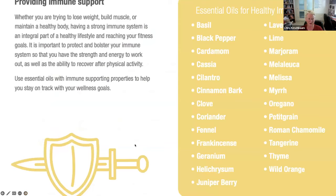Here's a list of essential oils that support the immune system to help you stay healthy. Whether you're trying to lose weight, build muscle, or maintain body health, protecting and bolstering your immune system is an integral part of a healthy lifestyle. It gives you the strength and energy to work out and the ability to recover from physical activity. These oils all support your immune system — many are put into blends.